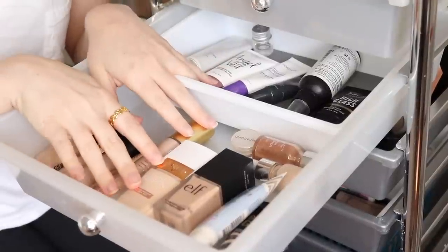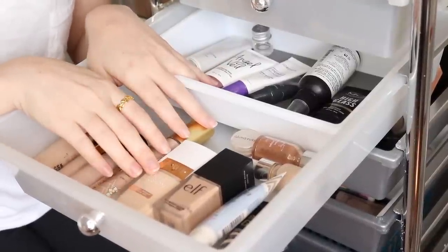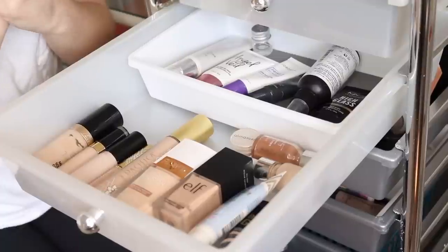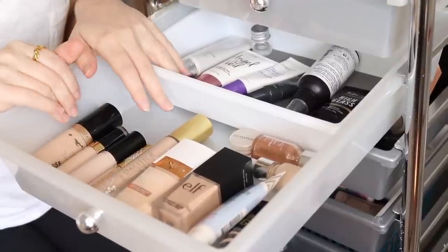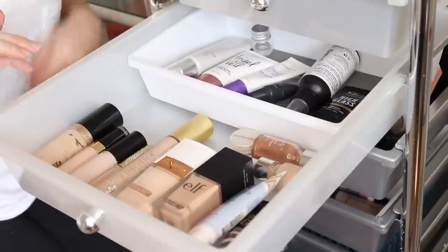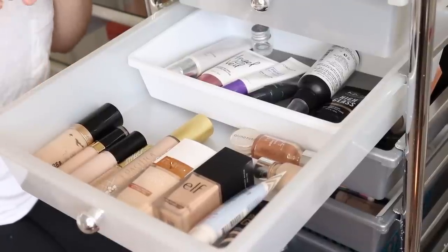Also, it did just start raining and storming outside, so hopefully you can enjoy the peaceful sounds of the storm. So this is my kind of base drawer for foundation. I want to focus on products that maybe haven't been getting enough love lately.